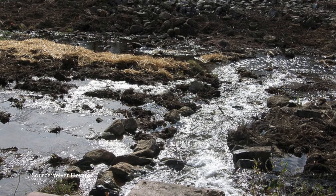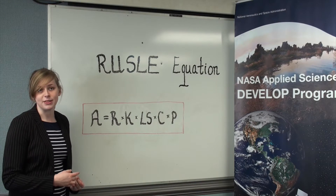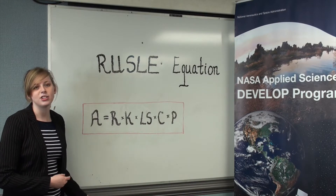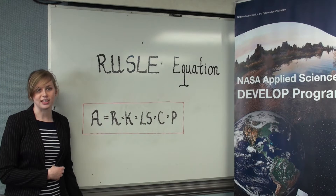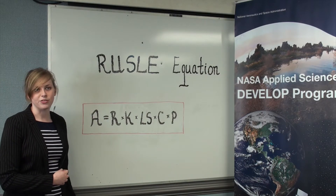With greater soil loss comes greater volumes of contaminants in the water supply. In order to assess the probability of high sediment runoff into the water supply, the Revised Universal Soil Loss Equation, or RUSLE, developed by the U.S. Department of Agriculture, was used to determine the erosion risk in certain areas.